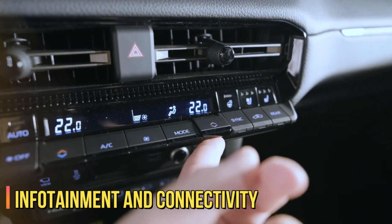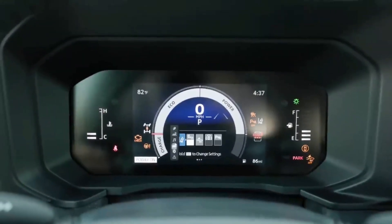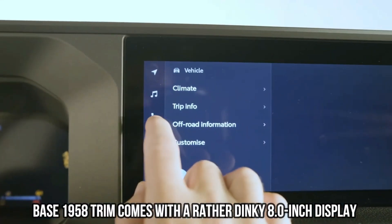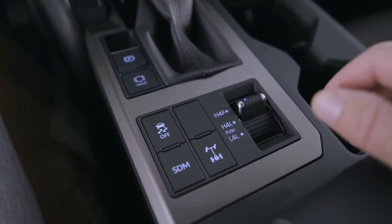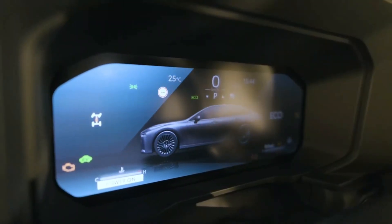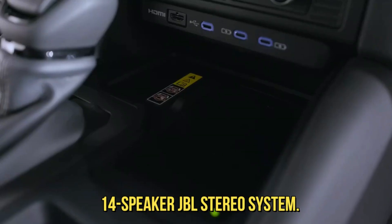Infotainment and connectivity. All Land Cruisers come with Toyota's excellent infotainment system with wireless Apple CarPlay and Android Auto, but the base 1958 trim comes with a rather dinky 8-inch display. All other trims get a much larger 12.3-inch touchscreen. USB-C charging ports and a wireless smartphone charging pad are standard fare, but you'll have to pay extra for onboard Wi-Fi or the available 14-speaker JBL stereo system.